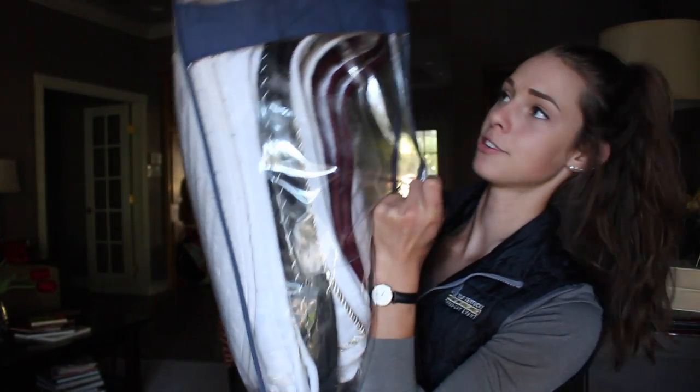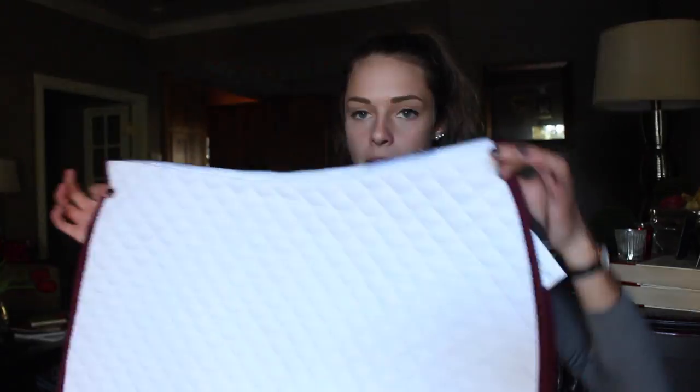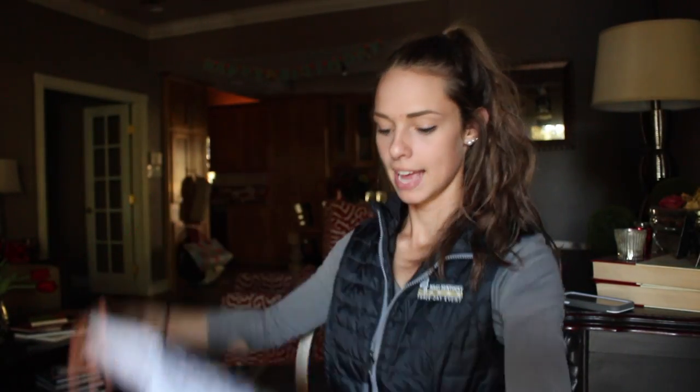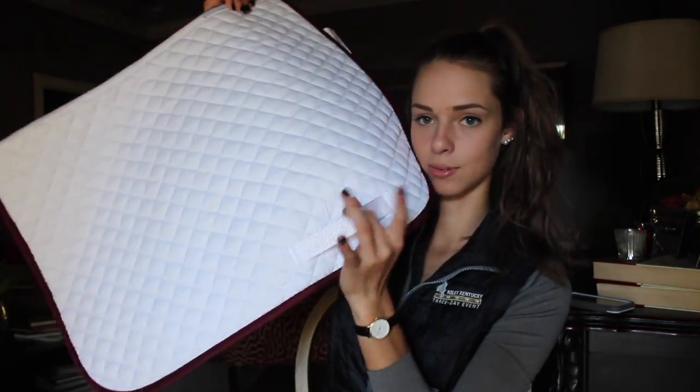I actually keep my show pads in a comforter bag — it has a little handle so all my show pads stay together. My newest show jumping pad is white with burgundy trim. It's just a small — I think it's a SmartPak all-purpose pad. I really like it. It doesn't even come with the stupid flippy floppies, so it just has the one.